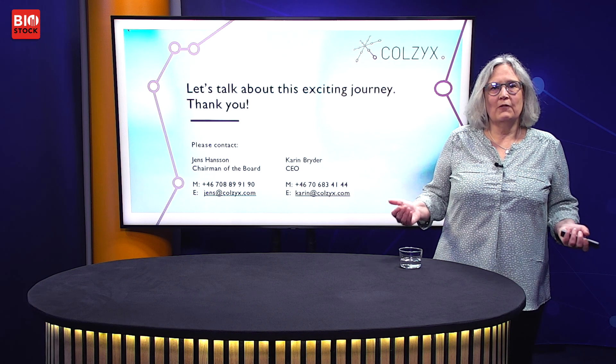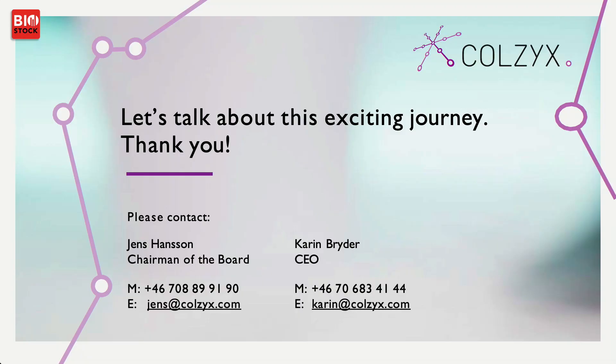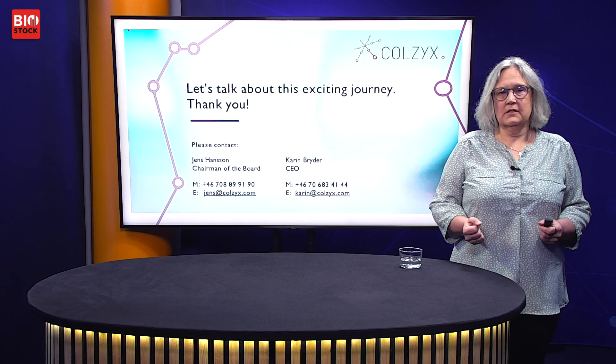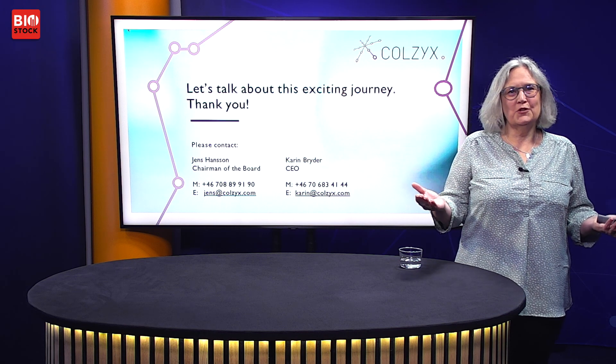I hope I've convinced you to join me on this exciting journey. Please contact me or Jens for further questions and discussions. Thank you, and I hope you'll join me.